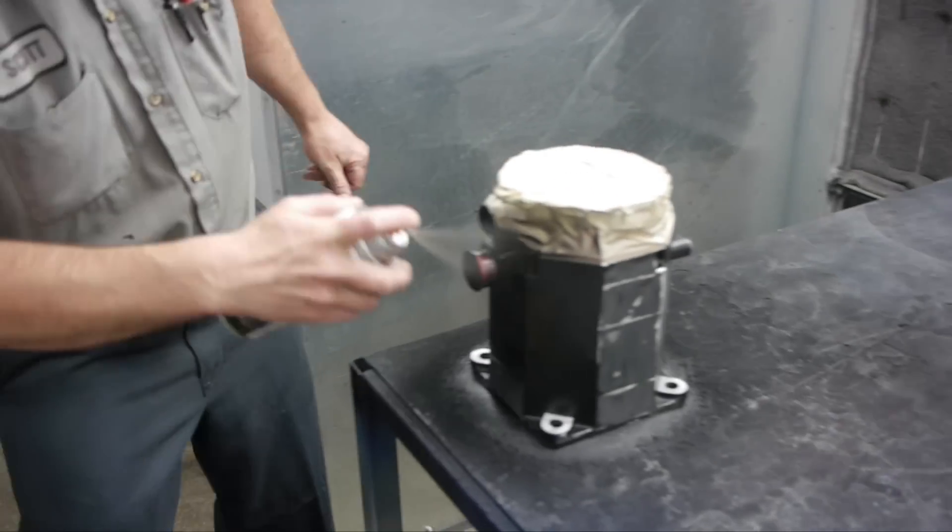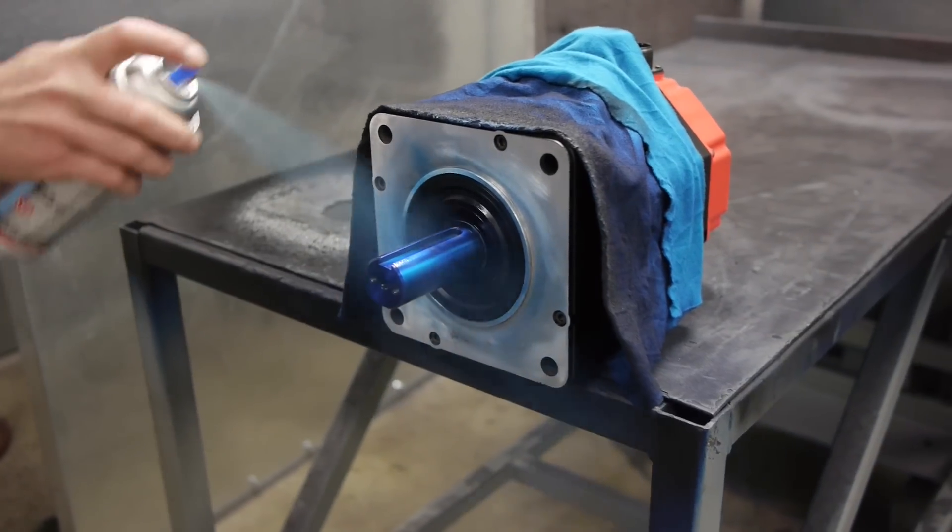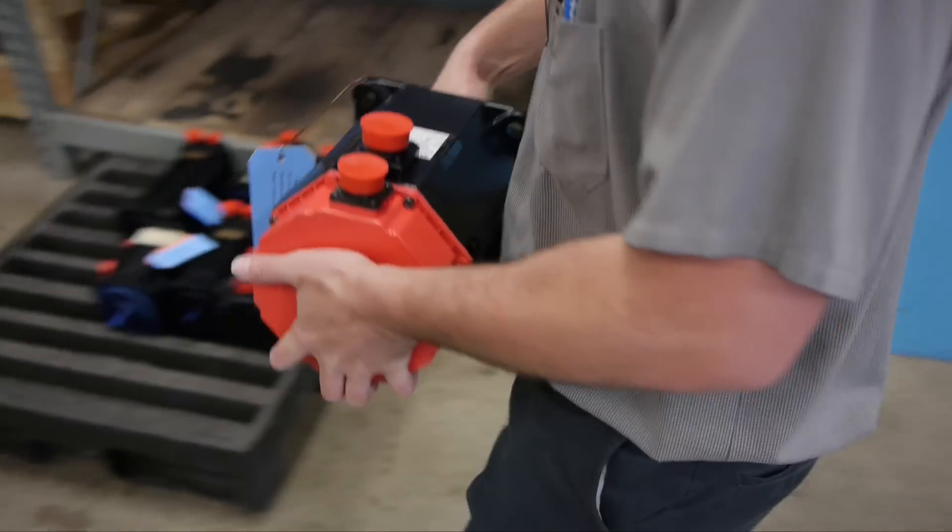Whether you're in automotive, aerospace, machine tool CNC, or robotics with pick and place applications, Repair Zone is your trusted FANUC servo motor repair center.